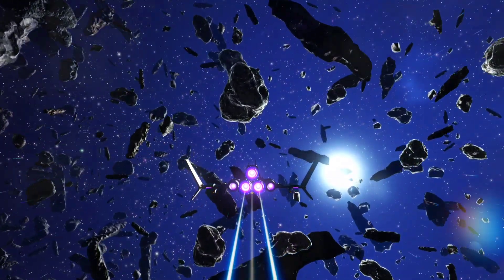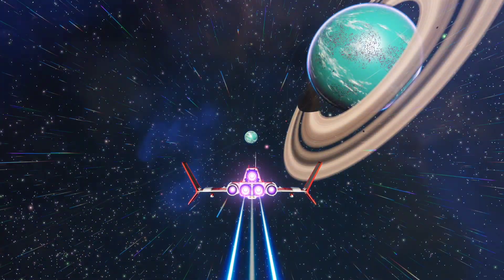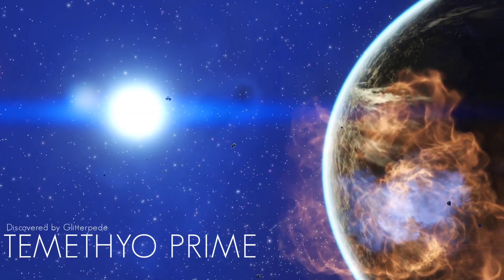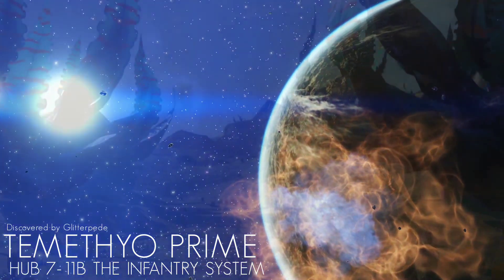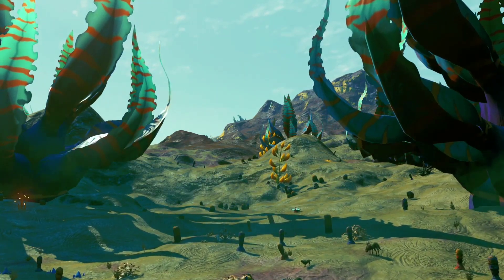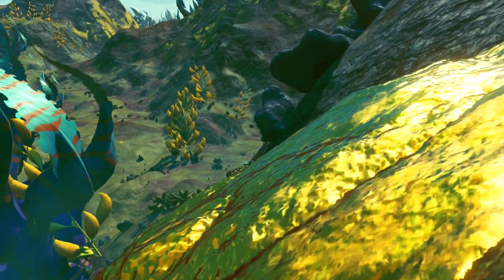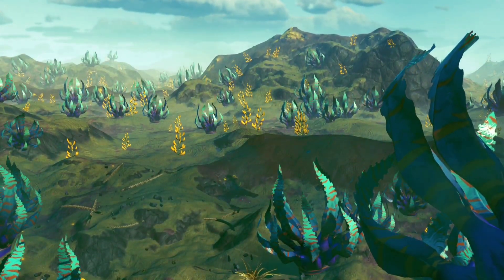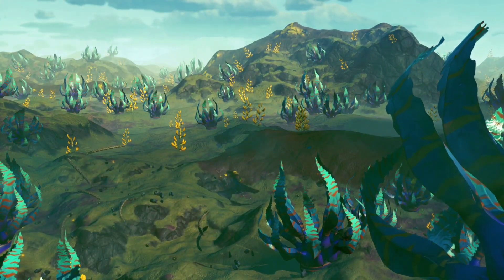Across the galaxy within the Widrake region of galactic hub space, another creature has helped shape the advancement of modern exploration technology. This is Timotheo Prime, a supercritical planet found within Hub 7-11b, the Infantry System. Large clouds of radiant gas, invisible to the naked eye, move across the planet's surface, uncovering expansive deposits of radioactive uranium hidden beneath its dusty soil. Despite the lethal concentrations of ionizing radiation within the planet's atmosphere, Timotheo Prime supports a busy ecosystem of both plants and animals.